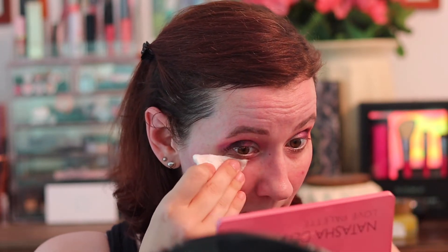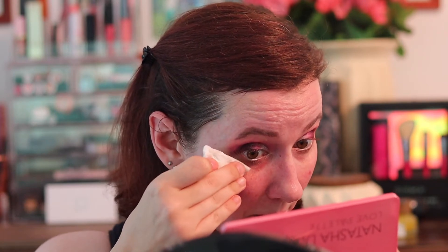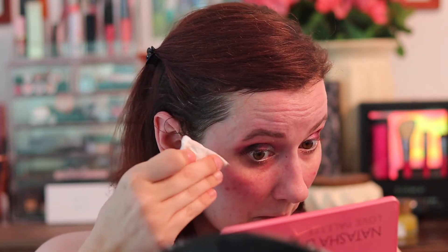Well, that was something else — probably the loudest thunder I've heard in a while. Now I'm going to clean up some of the fallout, if there is any, and kind of clean up my line. And now we're going to start on the face. I'm going to start with the Becca Backlight Priming Filter and put that on my face to prime.